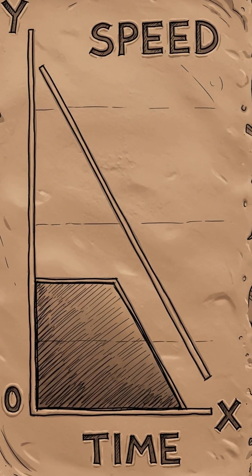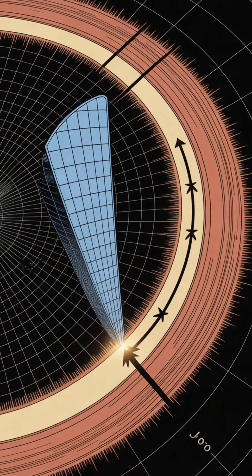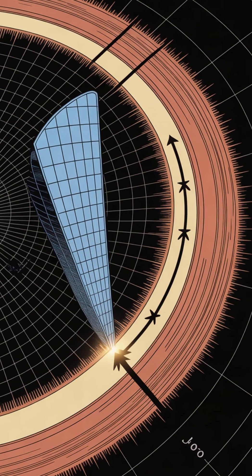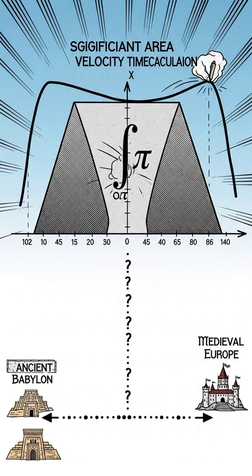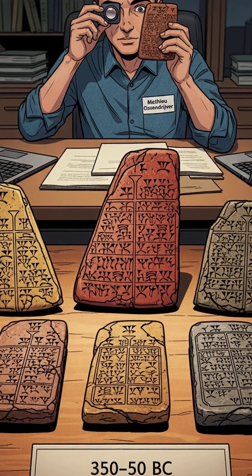Plot that daily speed against time and you get a slanted line. Box it in with the axes and you've got a right-angled trapezoid. The area of that trapezoid equals how far Jupiter moves along the ecliptic. In other words, they were treating distance as the area under a velocity-time curve — the core idea behind integral calculus — a millennium before medieval Europe wrote it down.